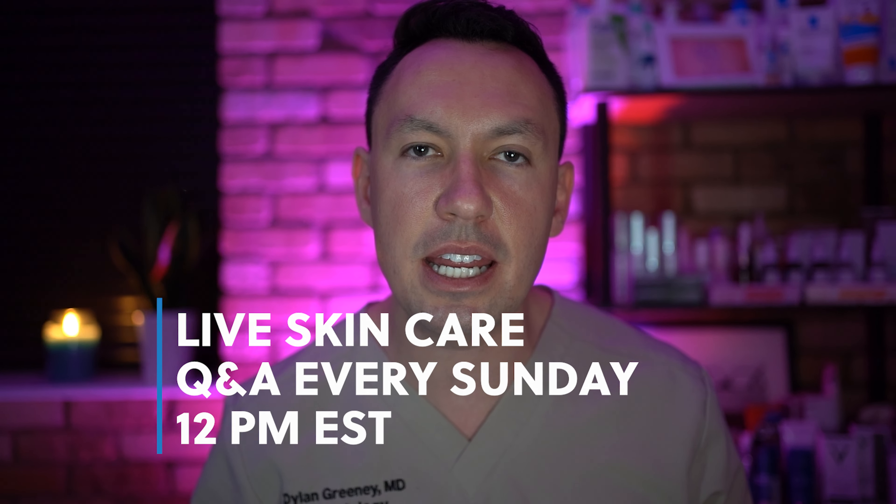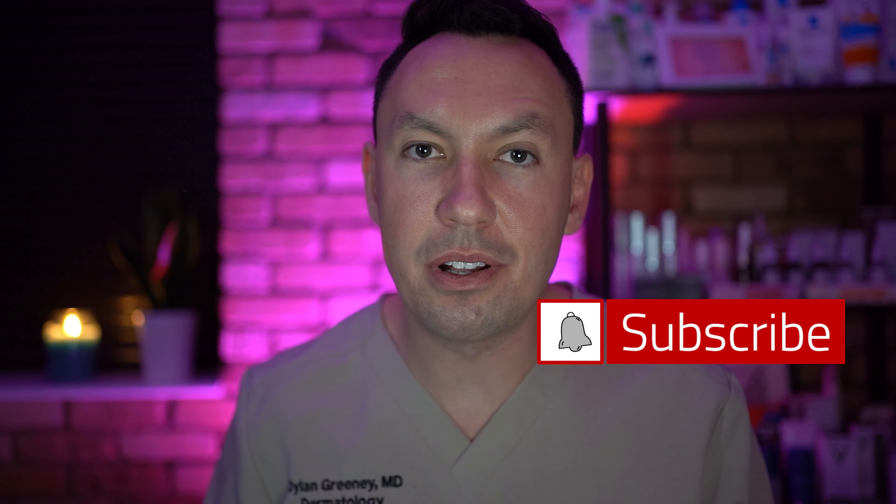Thanks so much for watching — I hope this has helped simplify your skincare routine. Please remember to join me at 12 p.m. Eastern on Sundays for live Q&A every weekend. You can also find me on Instagram and TikTok, or check out many of my other videos on this channel. Remember to like and subscribe, click the bell so you know when new videos drop — I post every Thursday at 7 p.m. Eastern. I'll see you next week.